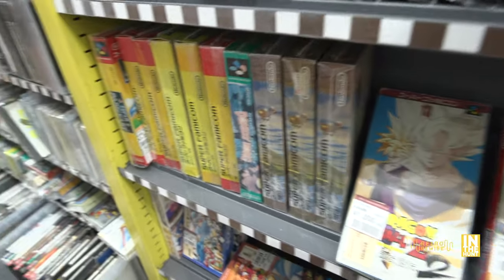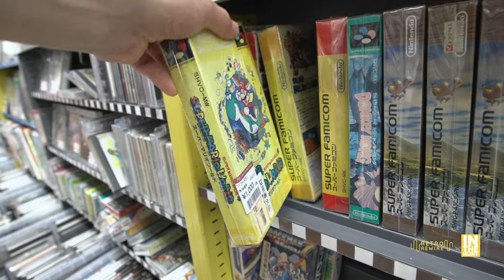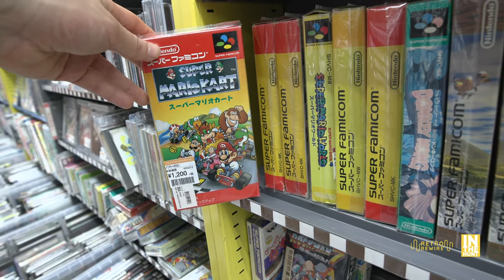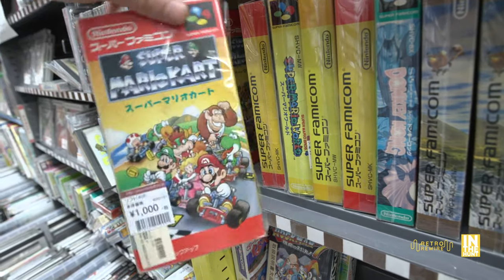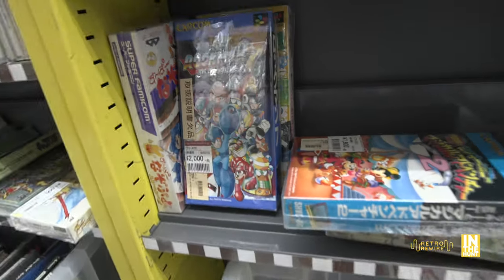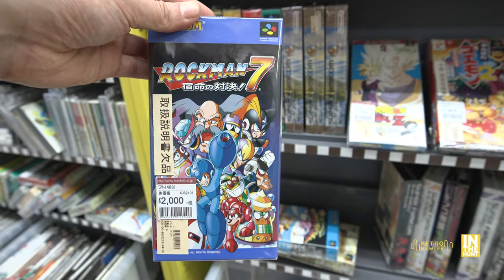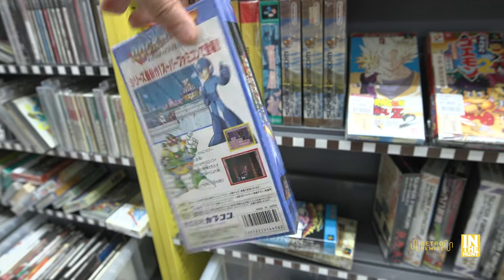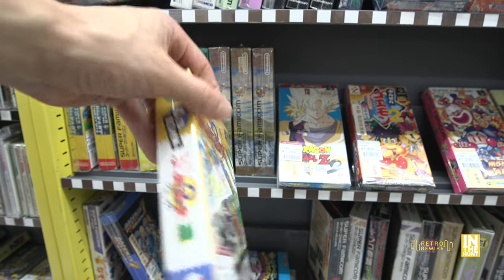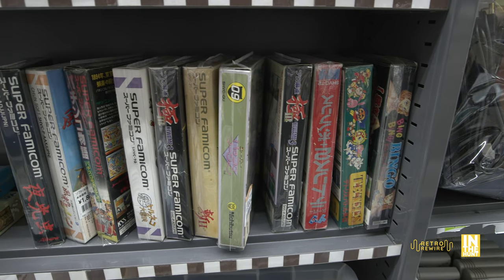Skimming over more Super Famicom games — Goemon 2 for $18 is the standout at a fair price. Super Mario World is $10, which gives a sense of their pricing, and Super Mario Kart is $12, which seems to be the new standard, though you could probably find them cheaper. Below that we have Rockman 7 — Mega Man 7 — for $20. The box is in fantastic condition even though it might be missing the manual, and I definitely want to add this game to my collection.